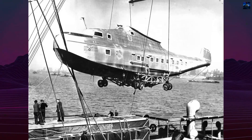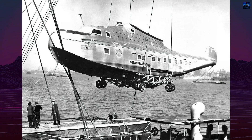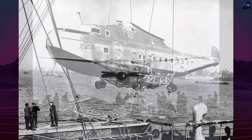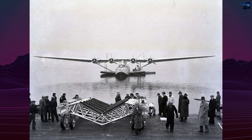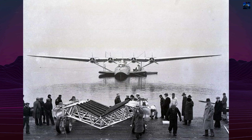Configured for either 26 berths or 33 to 56 day seats, it was designed for long oceanic flights with stops at Midway, Wake, Guam, and Manila. Pan Am ultimately selected the Boeing 314, leaving the Martin 156 without a United States operator.